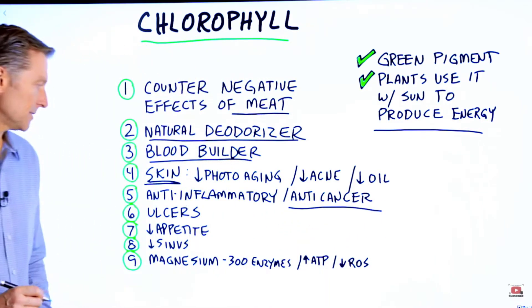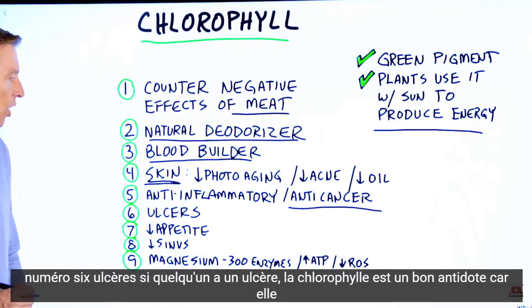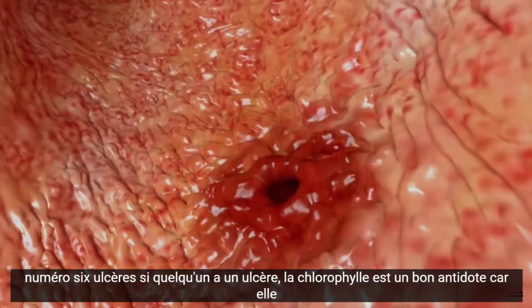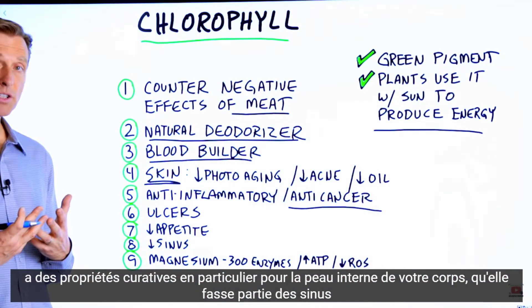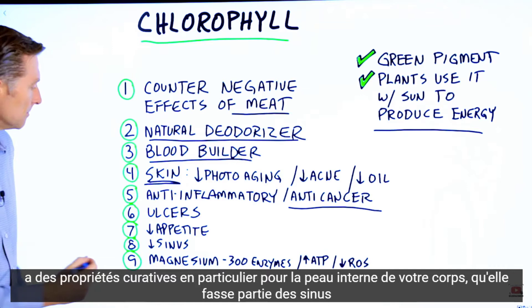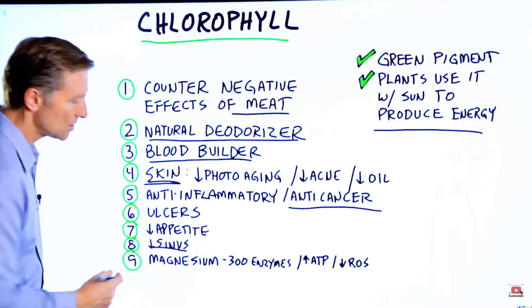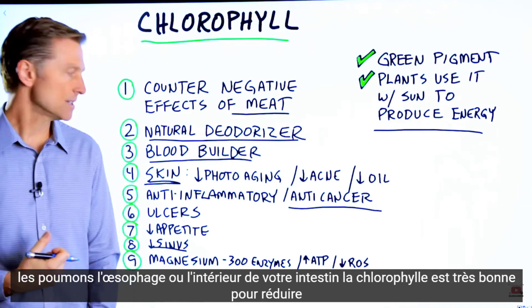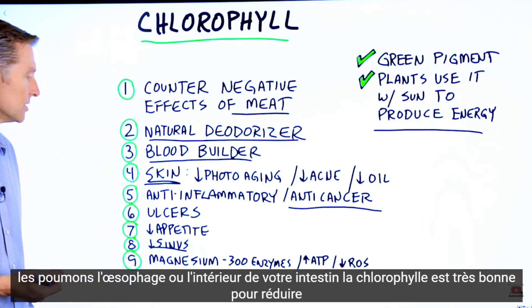Number six, ulcers. If someone has an ulcer, chlorophyll is a good antidote because it has healing properties, especially for the internal skin of your body — whether it's part of the sinuses, the lungs, the esophagus, or the inside of your intestine. Chlorophyll is very good to reduce inflammation and help with ulcers.